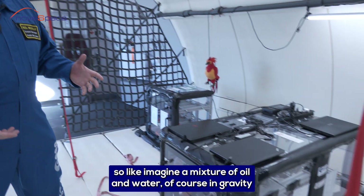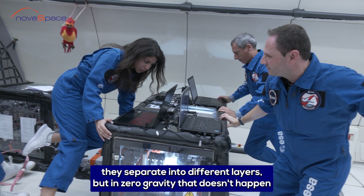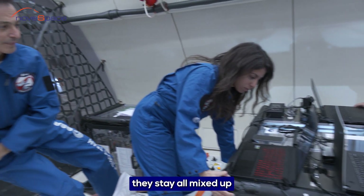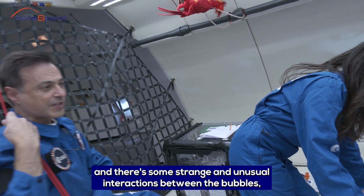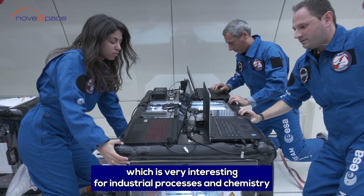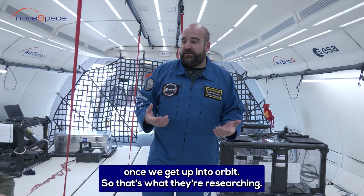These guys are looking at emulsions — imagine a mixture of oil and water. Of course in gravity they separate into different layers, but in zero gravity that doesn't happen. They stay all mixed up and there are some strange and unusual interactions between the bubbles, which is very interesting for industrial processes and chemistry once we get up into orbit.